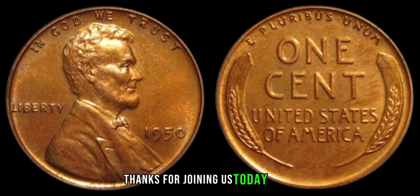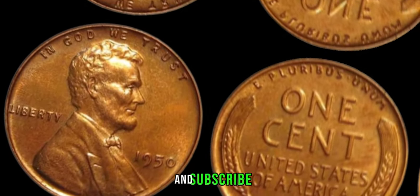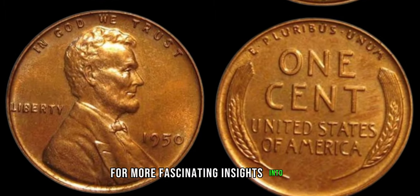Thanks for joining us today, folks! Don't forget to like, share, and subscribe for more fascinating insights into the world of coins.